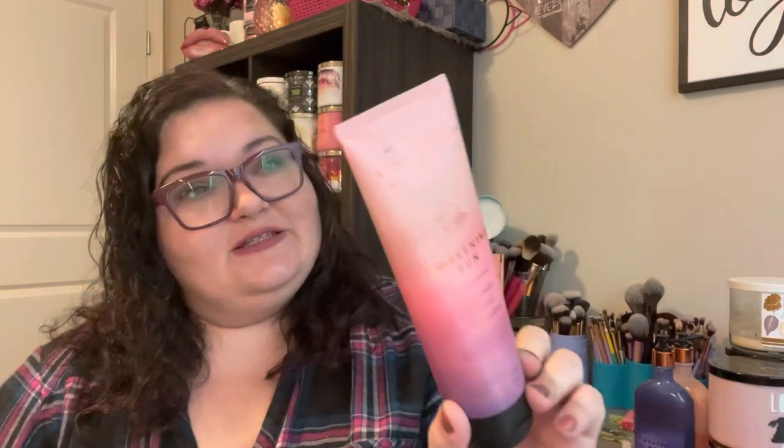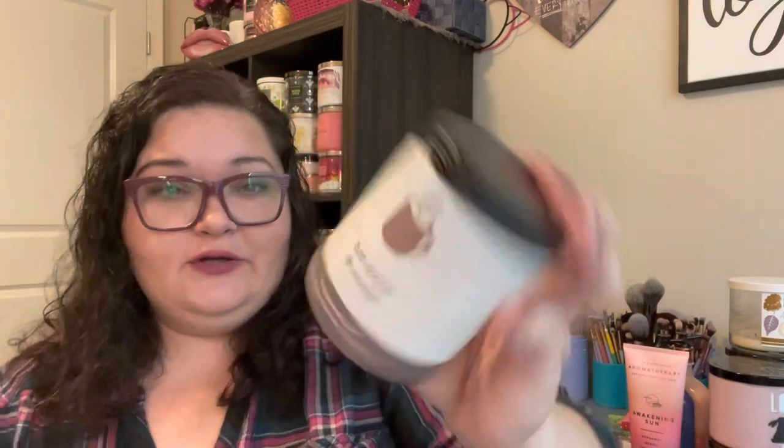I also picked up the Awakening Sun body cream since they didn't have the Restful Moon. I can take that one to the office. And I picked up a few single wick candles. They were having an $8 sale, but I had a 20% off coupon, which made them about $6.40 — a pretty good price for a single wick. I grabbed two of the Hot Cocoa and Cream. This is just so cozy. It smells like milk chocolate — it's so good.